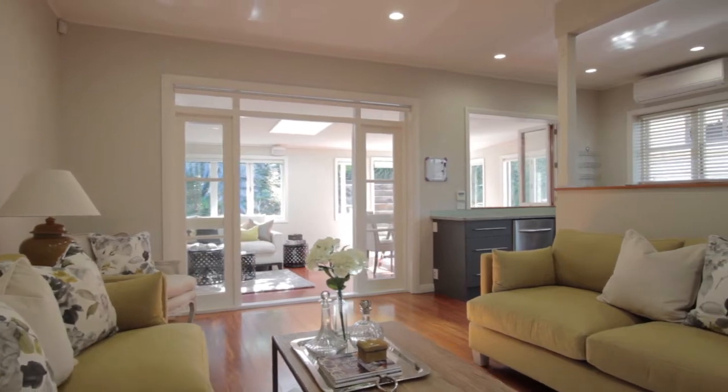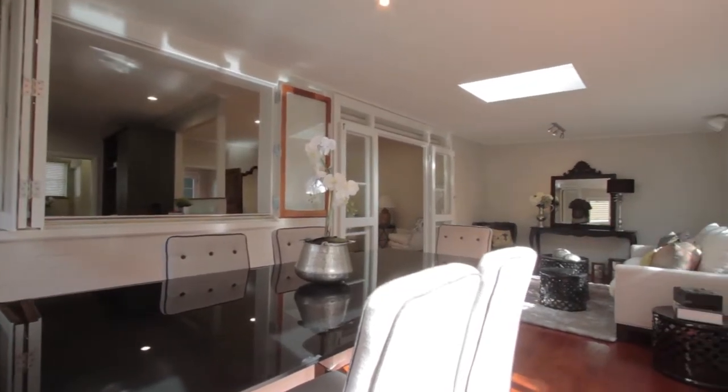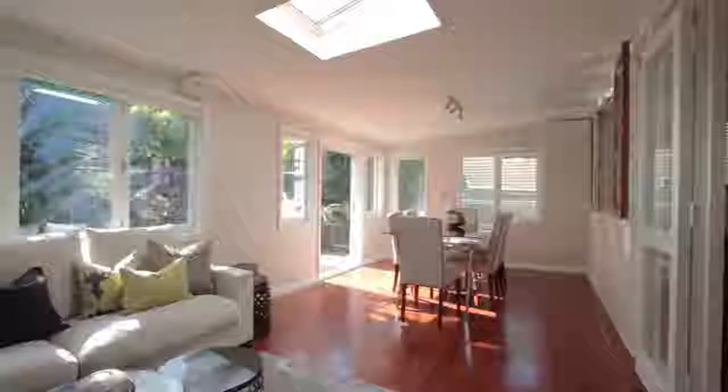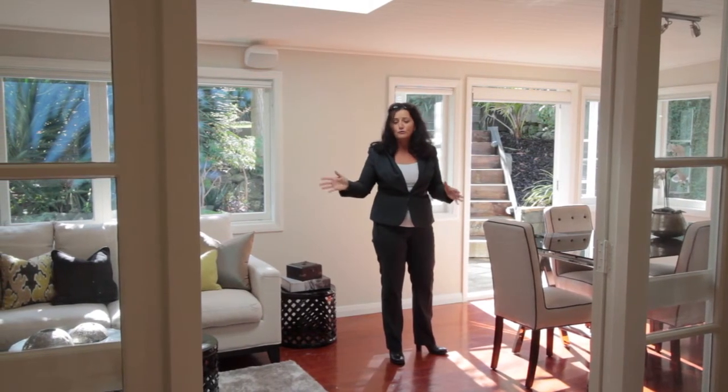So it comes in from the lounge. You've got your serving hatch through from your kitchen. You can cosy it up in the winter, you can open it up in the summer. You've got your bi-fold windows here. This house really does bring the outside in, and you've got your lovely skylight which just throws beautiful light.